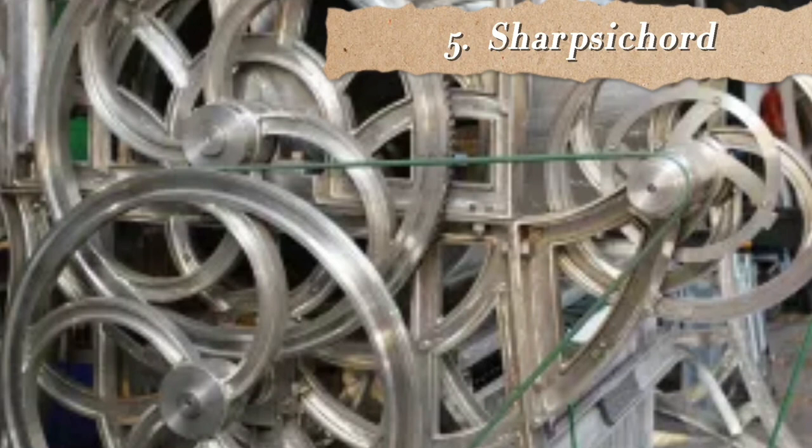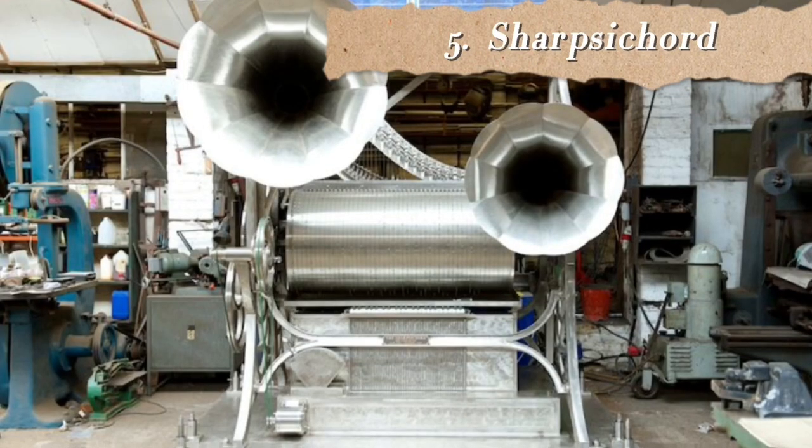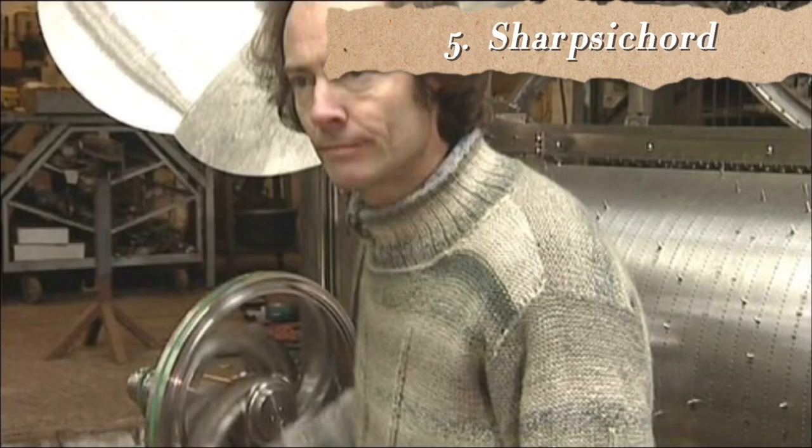At number 5 we have the Sharp Saccord. It is an acoustic 46-string harp played by a pin cylinder, created by Henry Dagg, an English composer and sound sculptor. He played the 2.5-ton instrument with Bjork. I don't necessarily like the sound of this — you can make up your own mind.